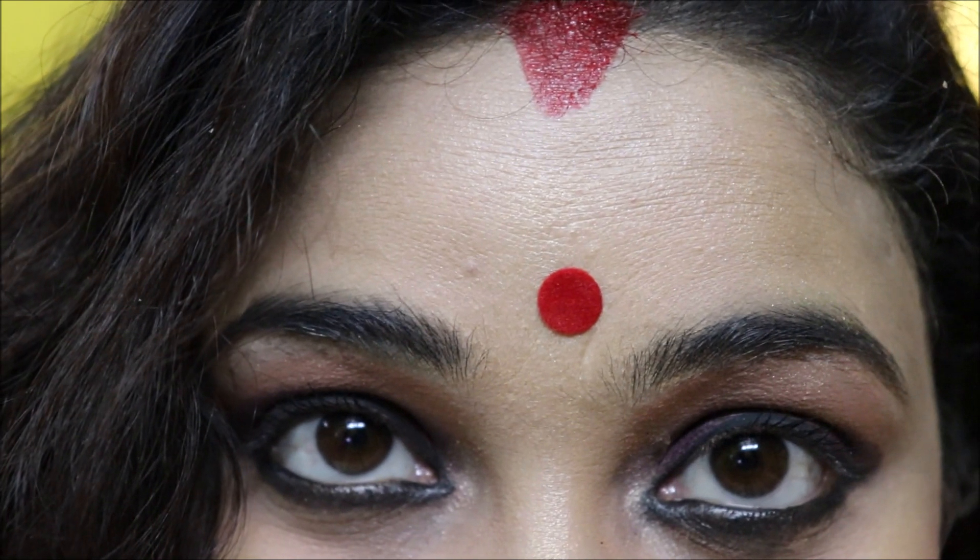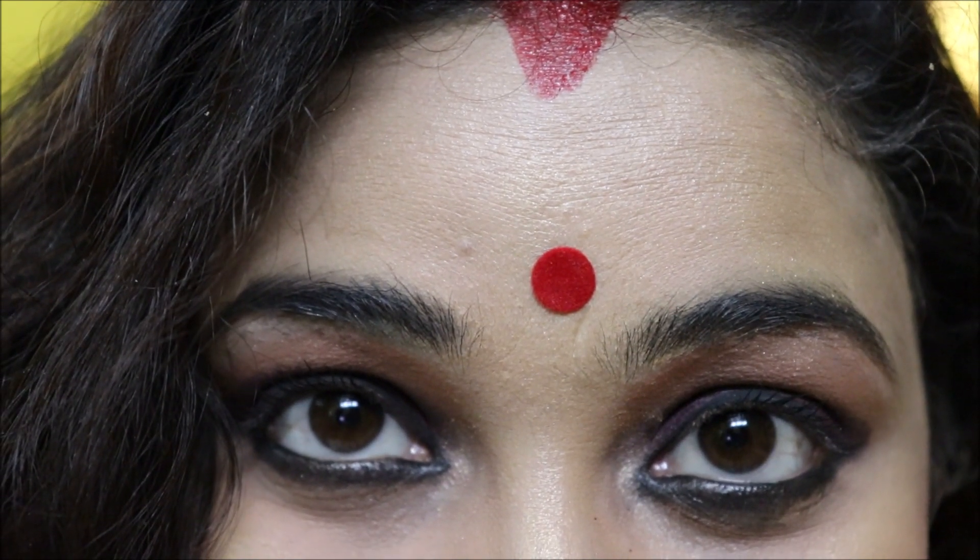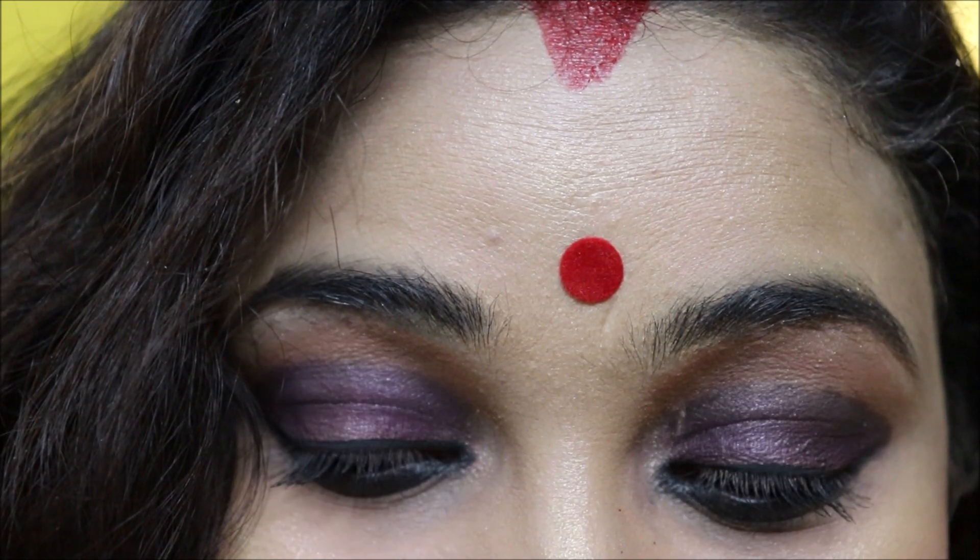Welcome back to my channel. Today I'm back with another makeup video and it's a really traditional look. I hope you will enjoy this, and if you do, don't forget to subscribe to my channel. Thanks a lot, let's watch the video right now.